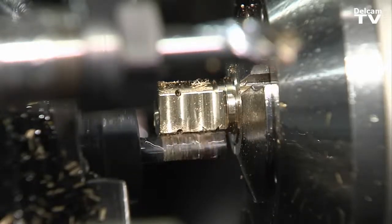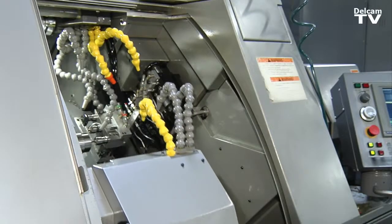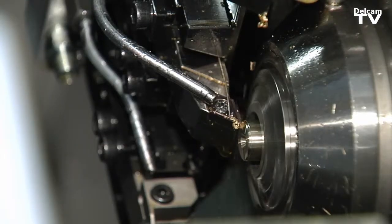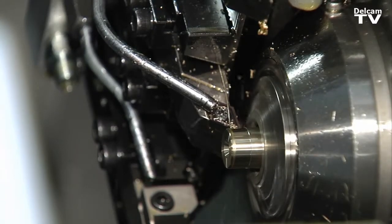We only need one programmer now for six machines. Our turnarounds are very fast. We can take in a job, have a program, and have it out by the end of the day, no problem — where maybe in the past it would have taken two people a couple of days to have done the same output.